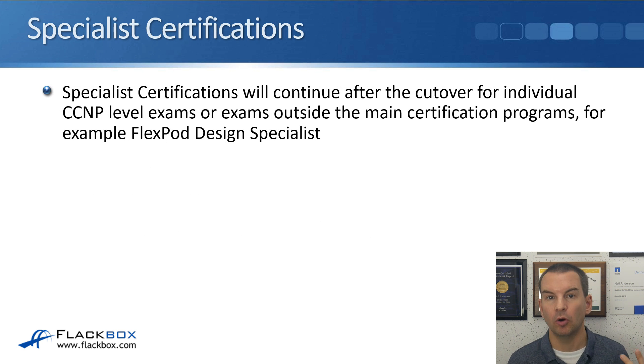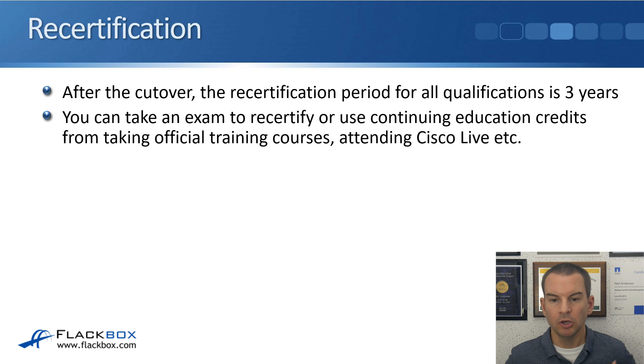Specialist certifications will also continue to be available after the cutover. Passing an individual CCNP level exam will typically give you a specialist qualification, and exams outside the main programs — for example, FlexPod Design Specialist — are unchanged. For recertification after the cutover, the period for all qualifications is three years. Right now some qualifications had a two-year period, but after the cutover it's three years for all. You can recertify by taking an exam or by using continuing education credits from official training courses, online or in the classroom, or by attending Cisco Live.